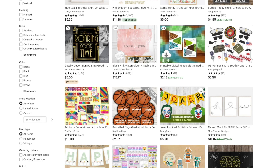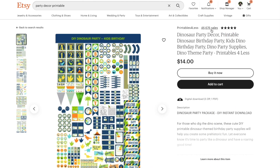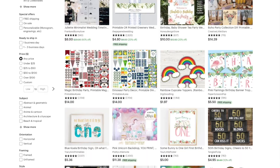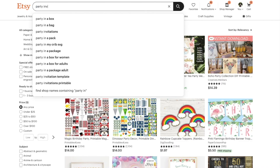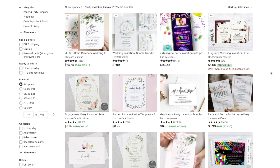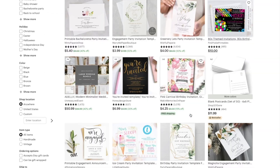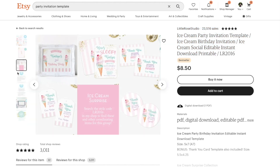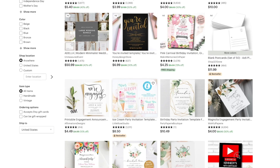You can create a whole package for a party where everything matches in a certain theme or style. People who aren't great at crafting but want a cute, fun-themed birthday party for their kids will buy a whole package with everything they need to print off. Similarly, you can do party invitations as a printable download — either as a template people can edit on their own or as a printable you personalize for them. People have built whole shops around these and do really well.